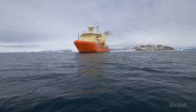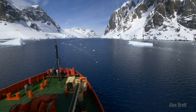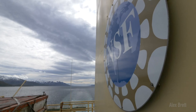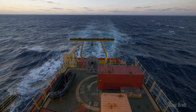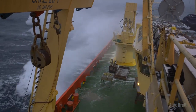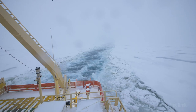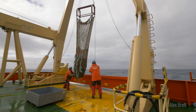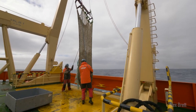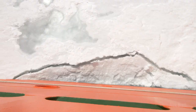This is the Nathaniel B. Palmer. She is one of the two Antarctic research vessels operated by the United States National Science Foundation. The Southern Ocean and the Antarctic is one of the absolute harshest places a research vessel can operate, so these vessels are very, very capable, very well built. I work as a marine electronics technician on these vessels and I want to tell you a little about what we do.